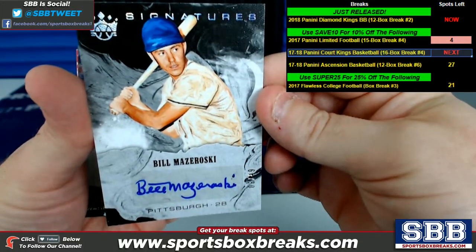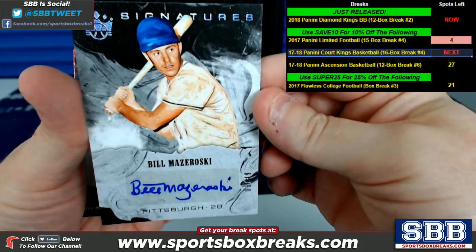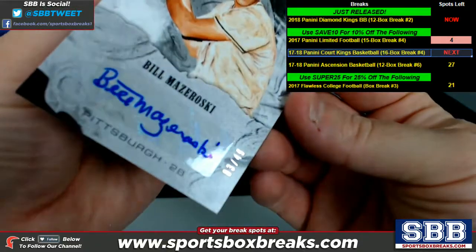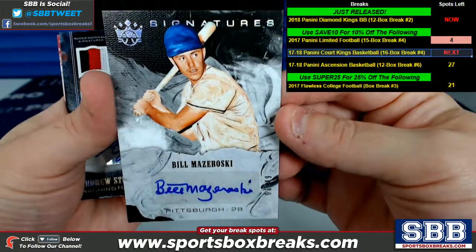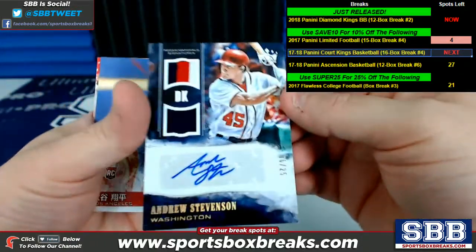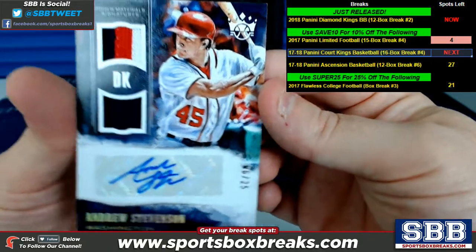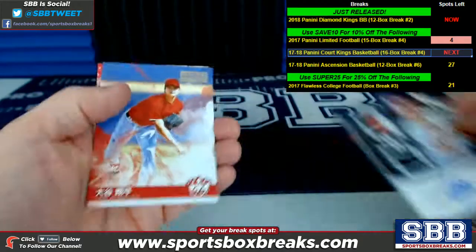Some old school signatures here. Bill Mazeroski, Pittsburgh — the numbering was really hidden on this one, 3 of 49. Old school Pittsburgh. Andrew Stevenson, Washington — very nice rookie material signatures, 6 of 25 on that one.